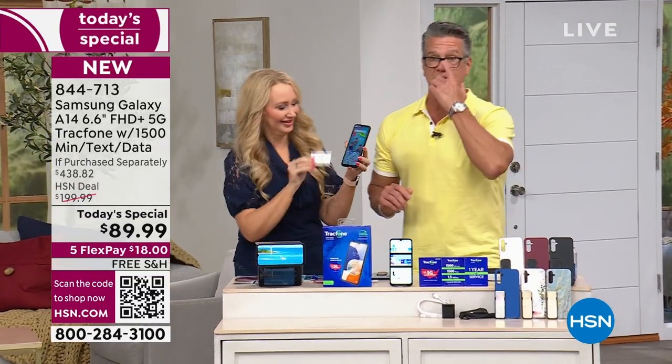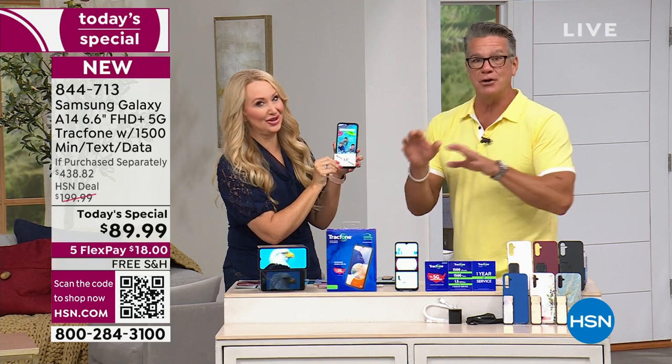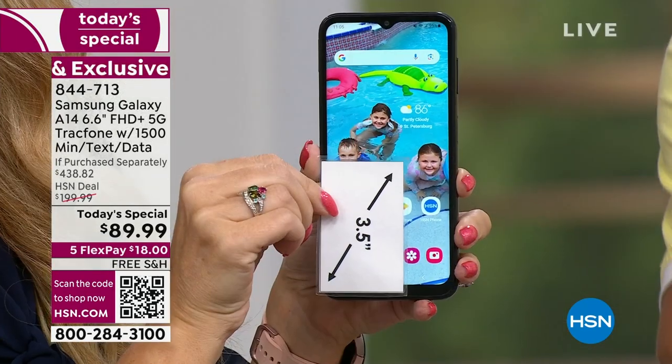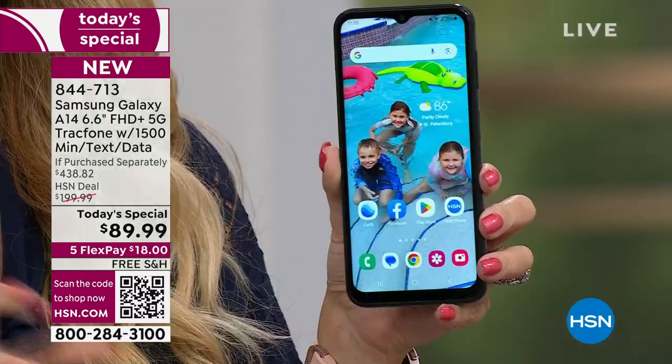I'm going to remind everybody, a lot of people wait until October or November to get their new phone. Come get your new phone now, because this is the last TrackPhone Today's Special of the year. This is your chance to get it. We have waited for an amazing value on the latest phone. This is the Samsung Galaxy A14 — the newest, the latest — and it's a 5G capable phone.